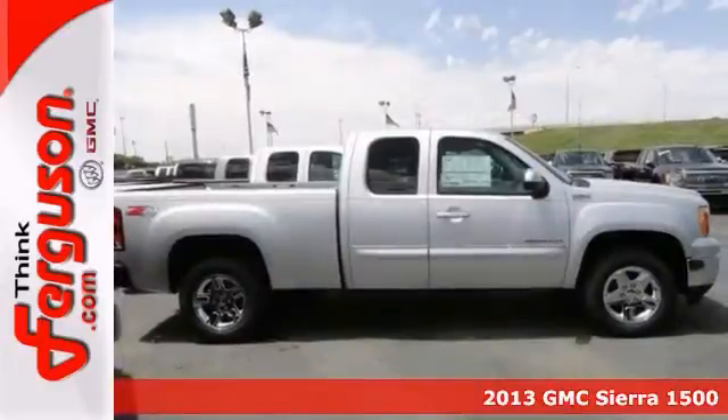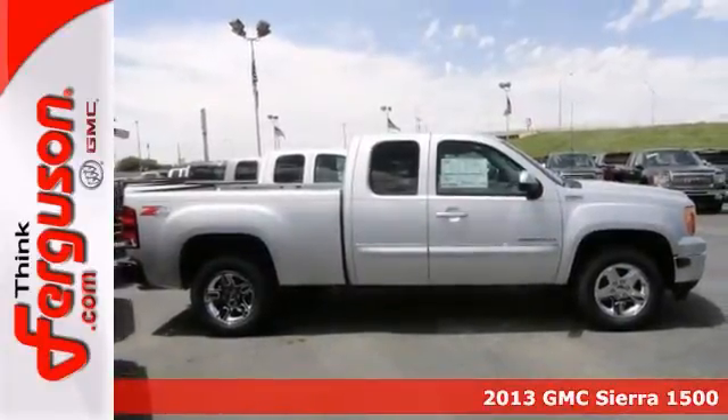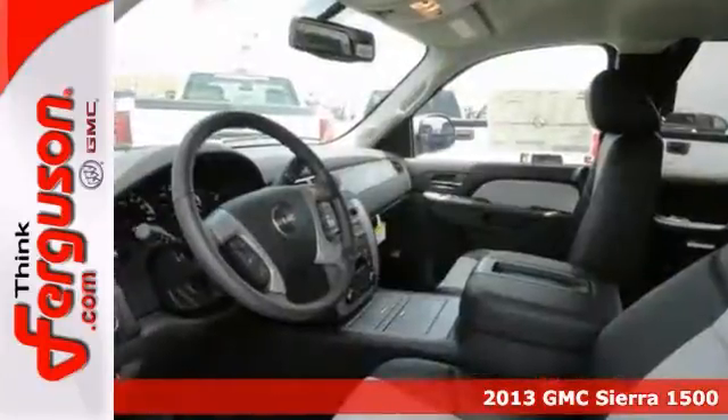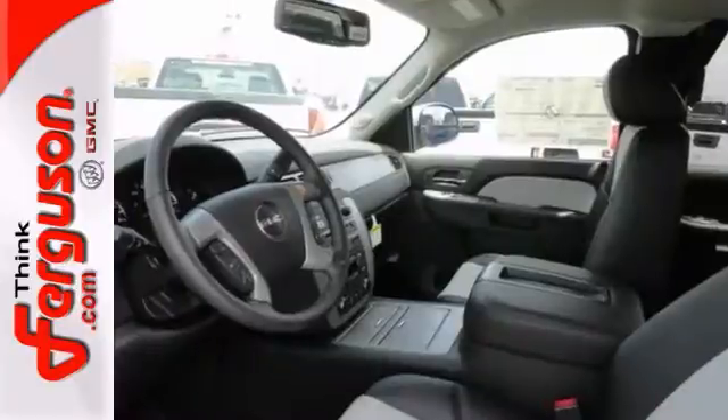If you're looking for a reliable truck, none better than this 2013 GMC Sierra 1500 SLT. When you get behind this wheel, you'll know it's time to get some work done.